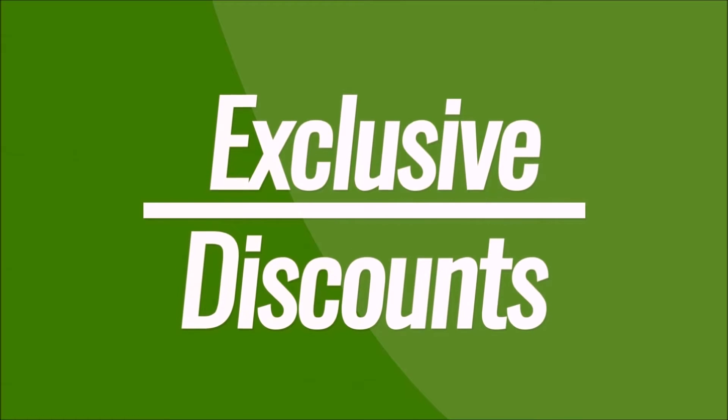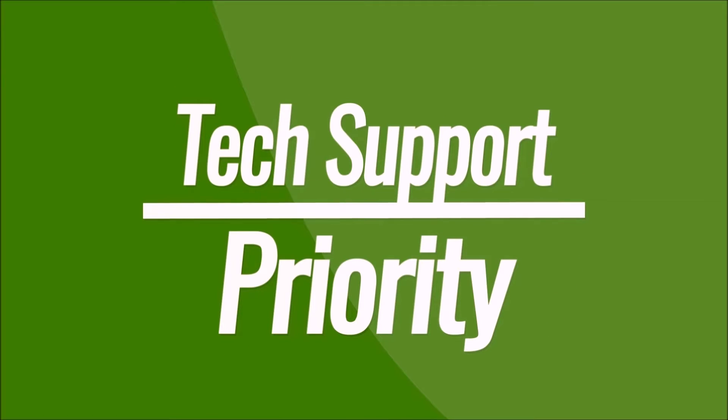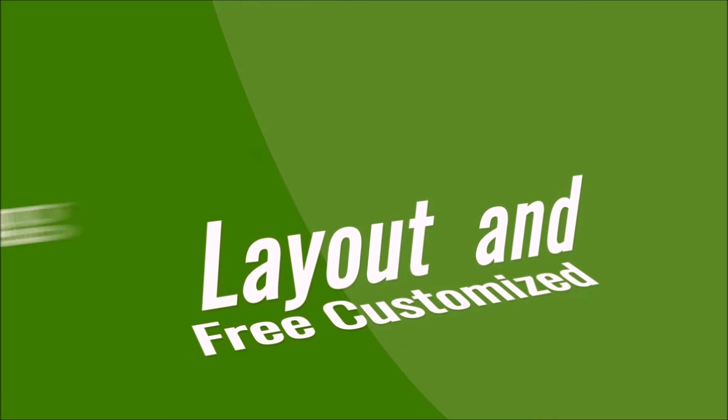So here's how it works. You receive exclusive cannabis client discounts and priority tech support, free customized layout and planning services. It's an affordable security solution.